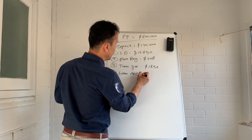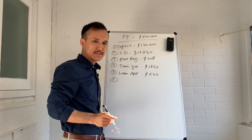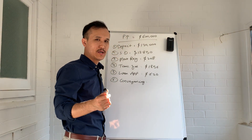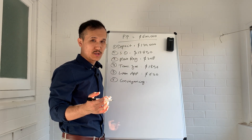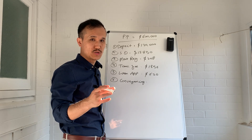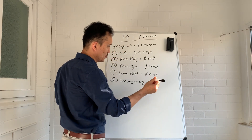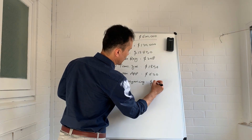Then there is the loan application fee, which is about $600. The next cost is conveyancing — this is basically when you hire a lawyer or conveyancer to go through the contract of sale with you, just to make sure there are no discrepancies and everything is fine. Conveyancers can charge between $1,000 to $2,000; we'll go with $1,500.